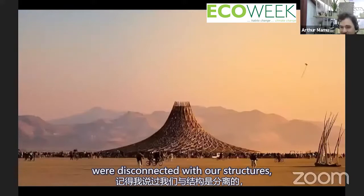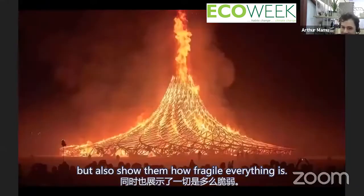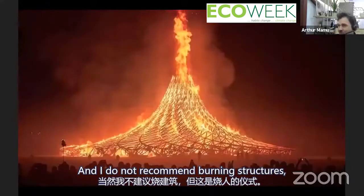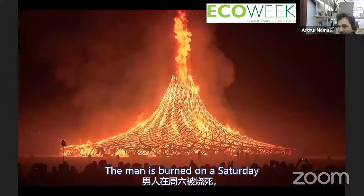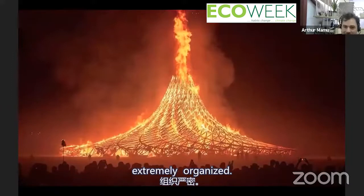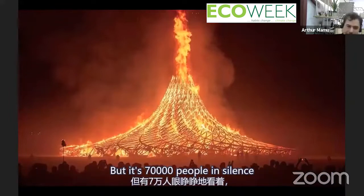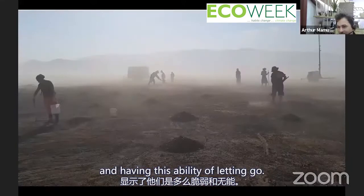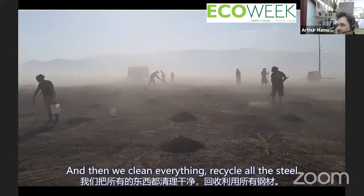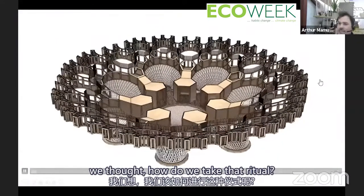I don't recommend burning structures, but this is a ritual at Burning Man — the Man is burned on Saturday and the Temple on Sunday. Extremely organized and very safe, but 70,000 people in silence watching all the things they placed in that structure go away, reminding them of fragility and giving them the ability to let go. Then we clean everything and recycle all the steel.